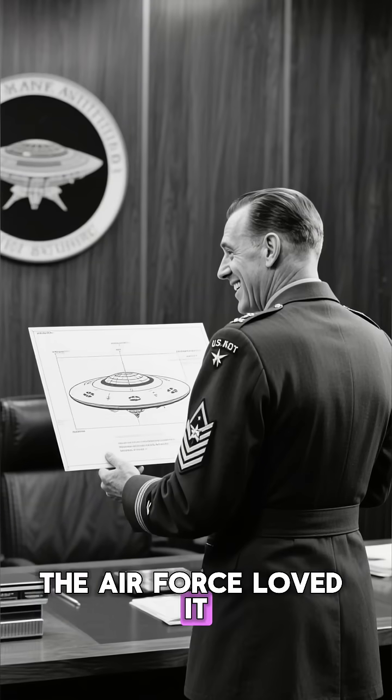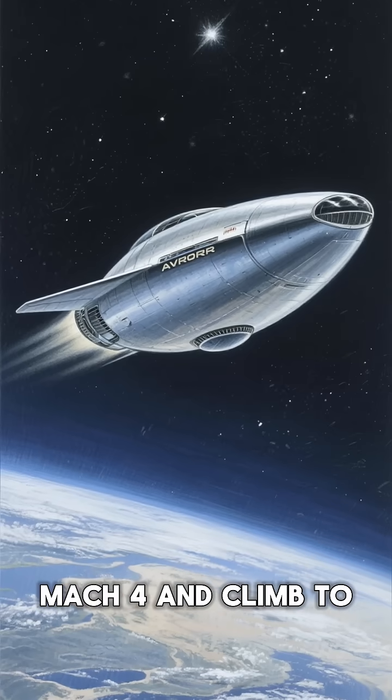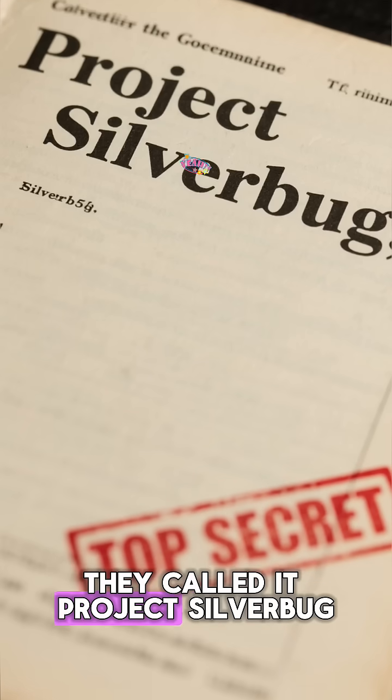The Air Force loved it. They bought the pitch. They wanted a saucer that could fly at Mach 4 and climb to 100,000 feet. They called it Project Silverbug.